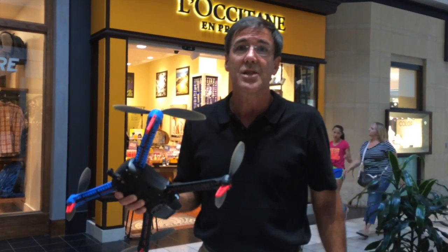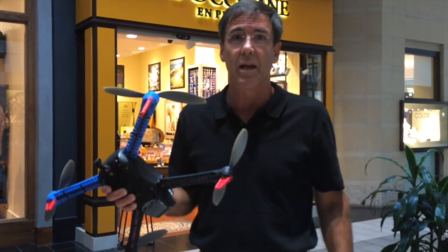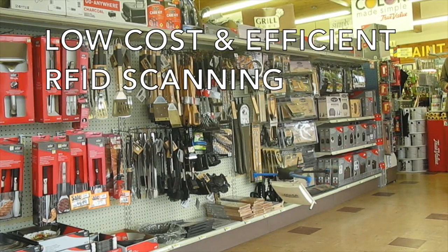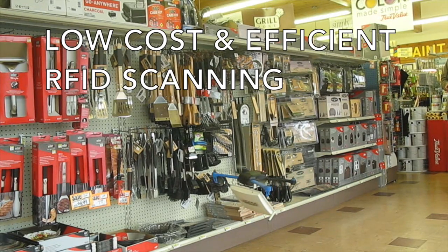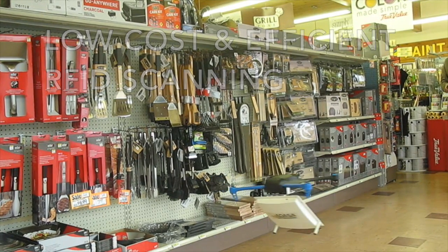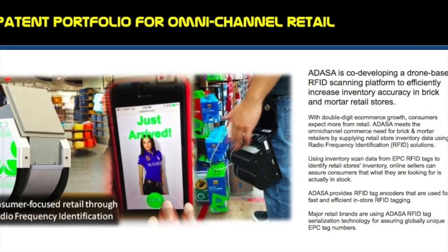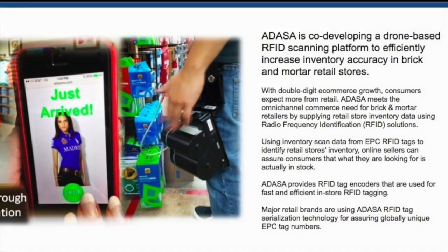We will sell through RFID solution providers that sell to retailers. Our flying robots cost a lot less than fixed readers, and they scan and fly farther and faster and higher than any handheld reader. ADASA is tapping into a multi-billion dollar market of item tracking retailers that will benefit from RFID by the end of this decade.